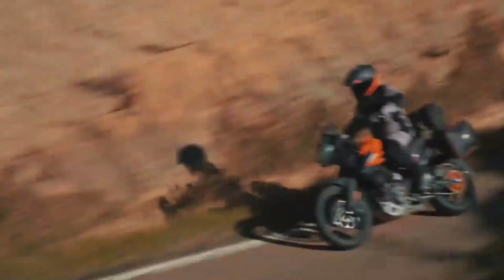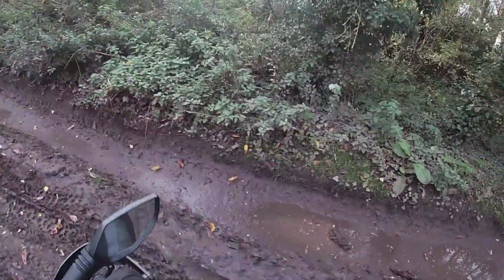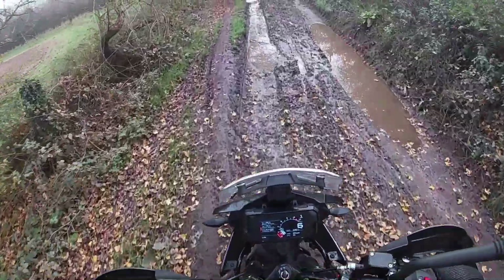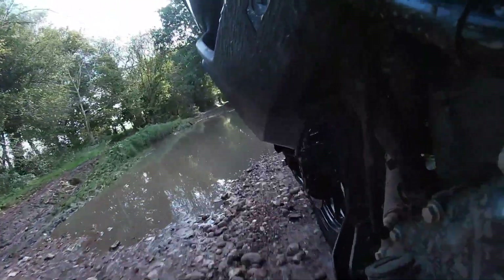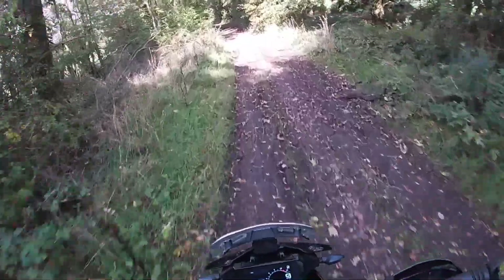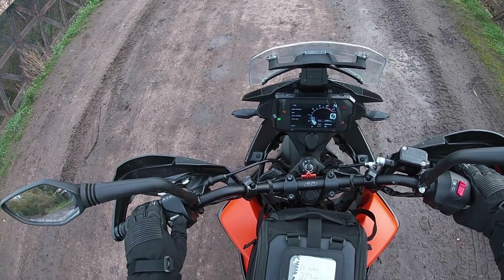Hiya folks, Toad here with visordown.com and this is the KTM 390 Adventure. This is about the longest green lane that I know of in Warwickshire and this is about as good as autumn days this September have got so far. So we are going to combine these three forces of nature and we're going to go for a little ramble. Let's see how we get on.